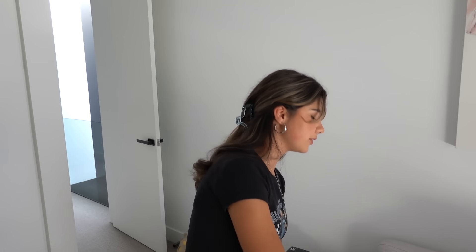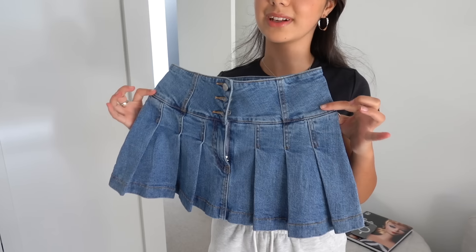Hi guys, welcome back to Grace's Room. Recently I got this really cute mini denim skirt from Glassons - it's really trendy at the moment - but I didn't really know how to style it. So as I usually do, I went on Pinterest to find some inspiration and found a bunch of different outfits I thought looked so cute. I remembered last year I did a similar video recreating Pinterest outfits and you guys seemed to like it, so I thought why not do it again.